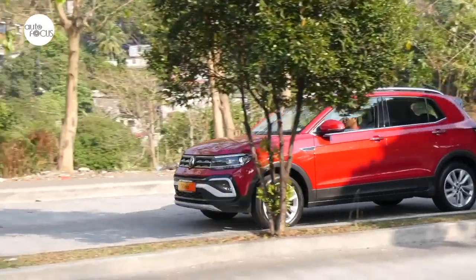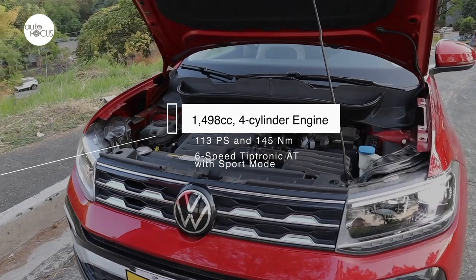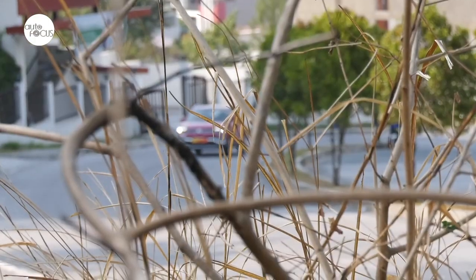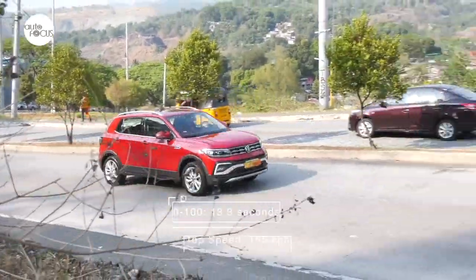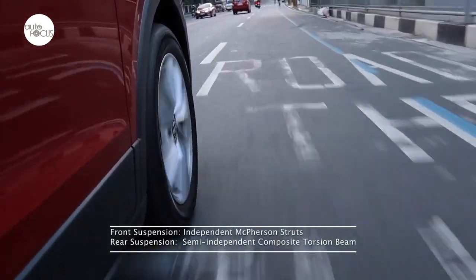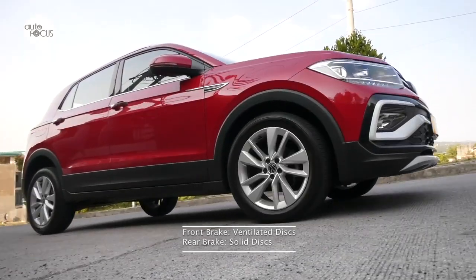Driving the T-Cross seems almost effortless, especially with the electronic power steering tuned for those who prefer a light feel. The T-Cross is powered by a 1,498cc four-cylinder engine that generates 113 PS and 145 Nm of torque. A six-speed Tiptronic automatic transmission with sport mode sends power to the front wheels. Volkswagen claims the T-Cross can go from 0 to 100 km/h in 13.3 seconds, with a top speed of 185 km/h. The T-Cross cabin is relatively quiet, riding on a suspension system using independent front McPherson struts and semi-independent composite torsion beams in the rear. Stopping power comes from disc brakes on all wheels — ventilated in front, solid in the rear.